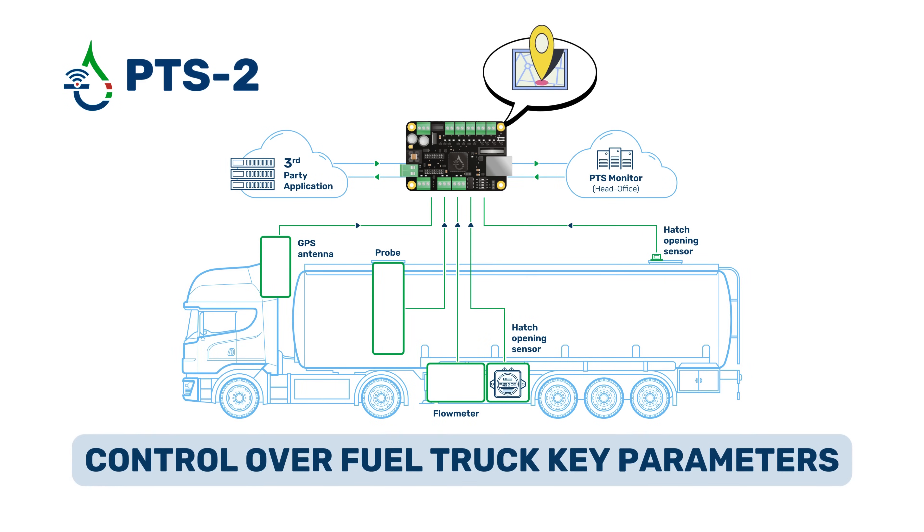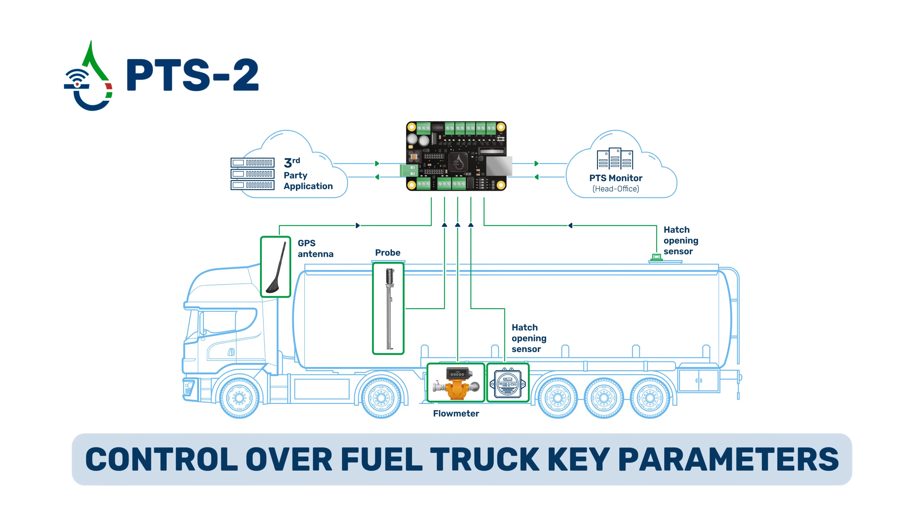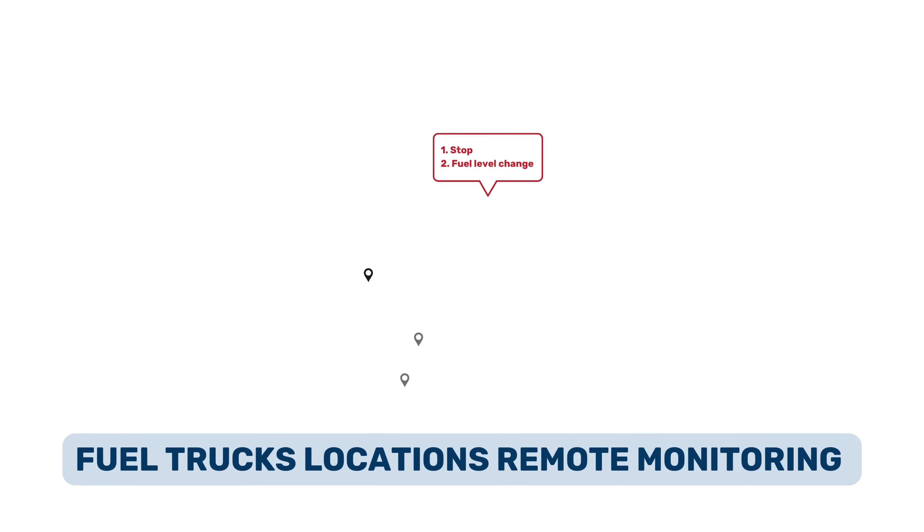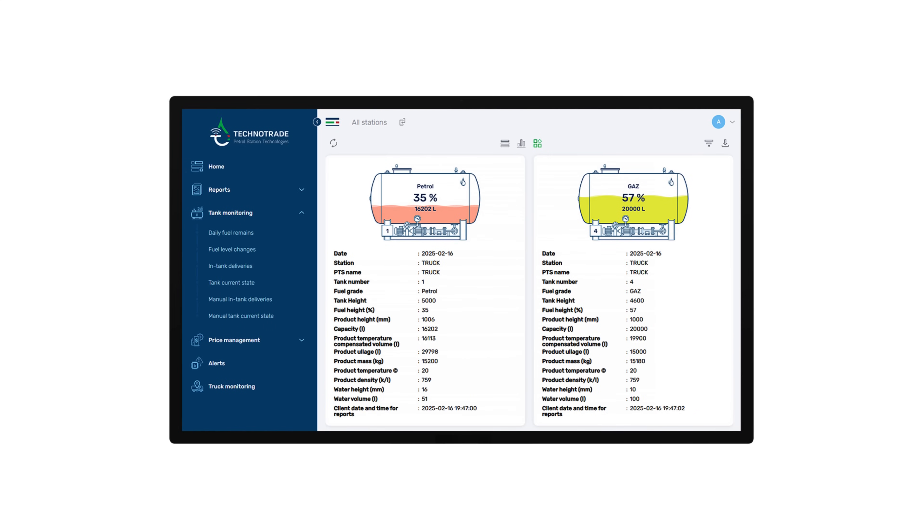The PTS-2 controller can be equipped with a GPS module for tracking the fuel tanker's location. Based on this information, it is feasible to assess fuel frauds or leakages that occur while the tanker is on the road, as the PTS-2 controller monitors GPS coordinates and regulates any fluctuations in fuel levels. This allows us to define the exact location where unauthorized fuel removals or receptions happened.